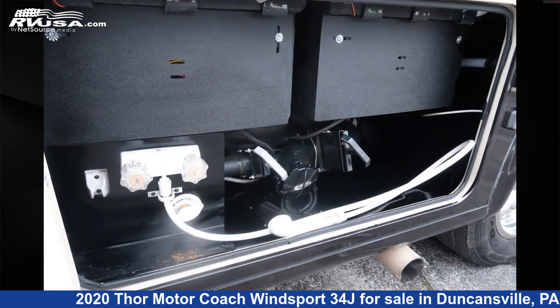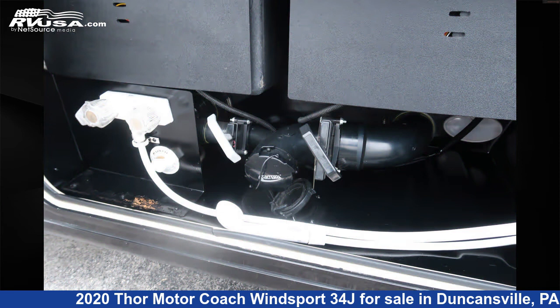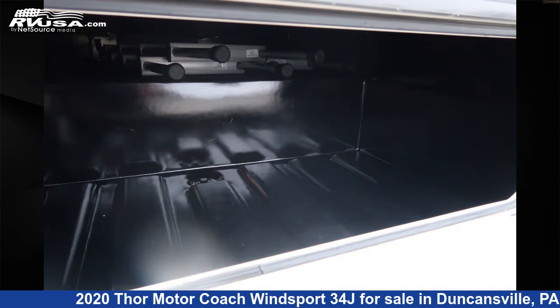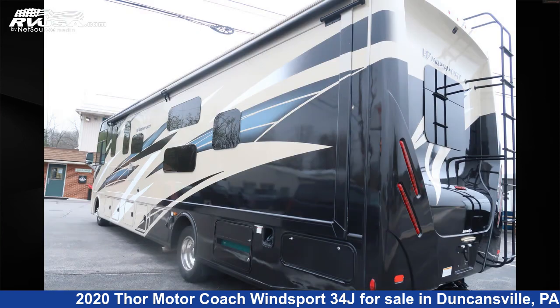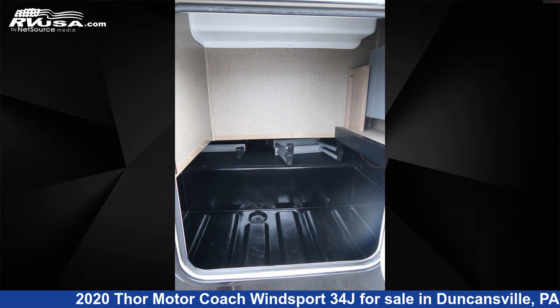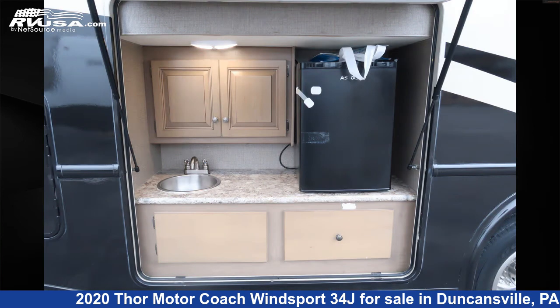This used Thor Motor Coach is 35 feet 7 inches in length and features a winter white decor package, Irish Maple Cabinets interior, sleeps 10, air conditioning, smoke detector, awning, microwave, water heater, LP detector, refrigerator, stovetop burner, external shower, TV, and 50 gallons fresh water capacity.